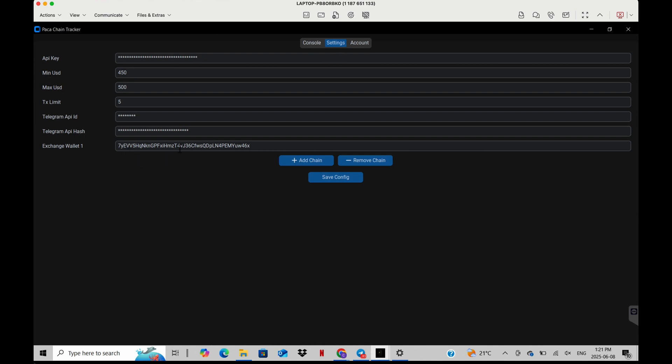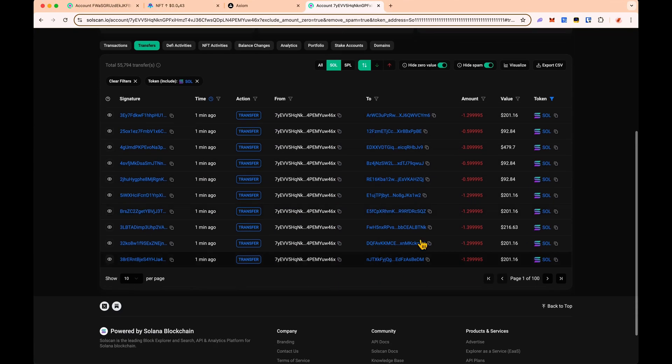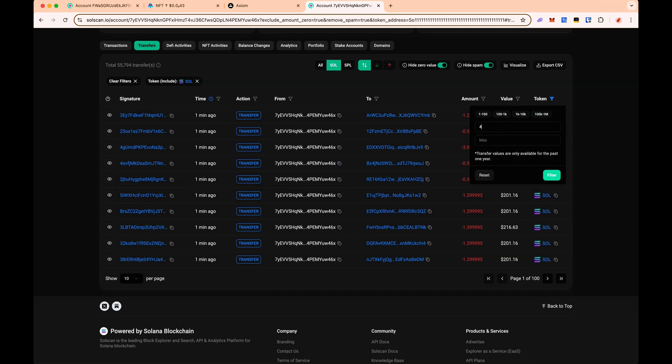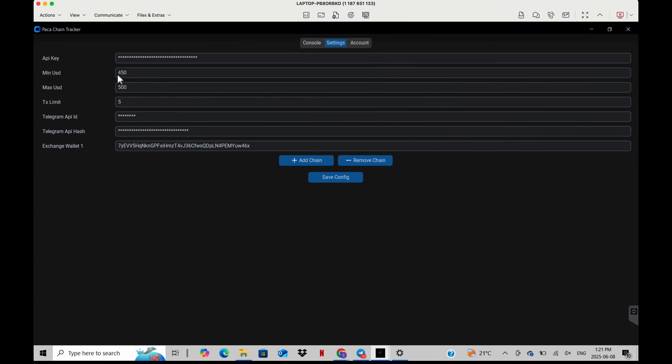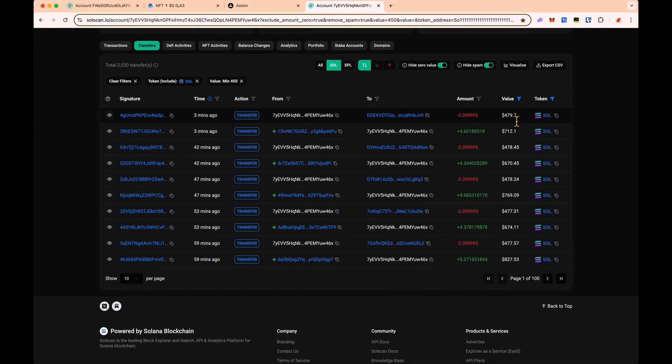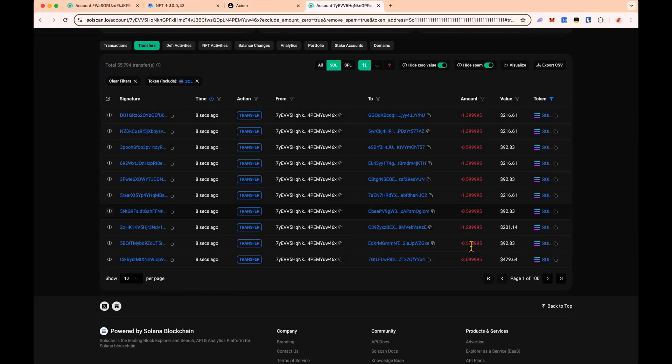Heading over to settings — here's where you'll set up your minimum USD and maximum USD amounts. For example, the wallet we were just tracking transfers out various amounts to many different wallets before launching a coin. You can see transfers of 201 and 292, but only the transfer of 450 or more is the one that's going to make the coin. That's why I put mine between 450 and 500 — so we're only sniping the wallet that makes the coin, not the other wallets he uses to bundle up his coins.